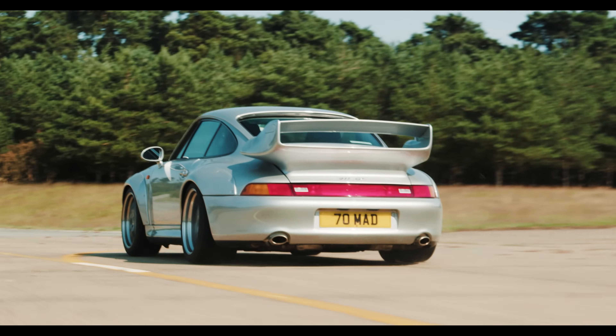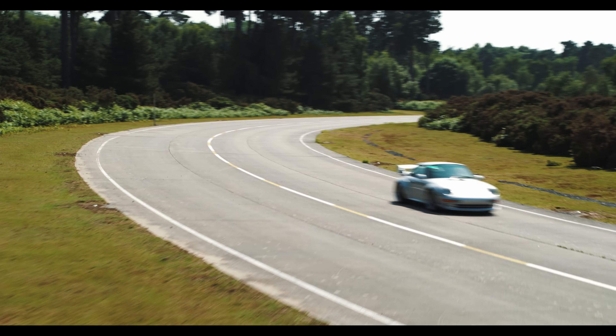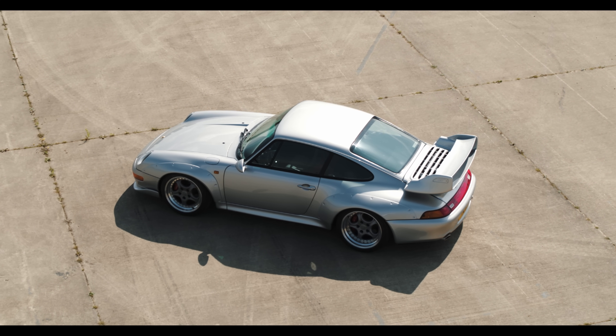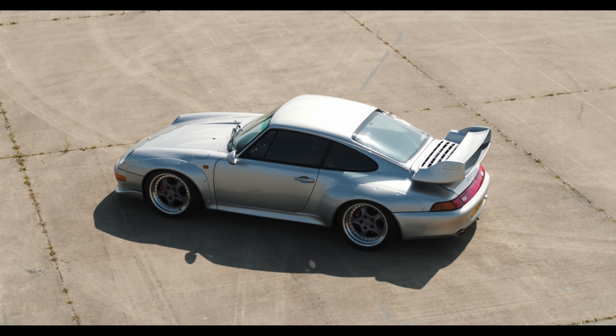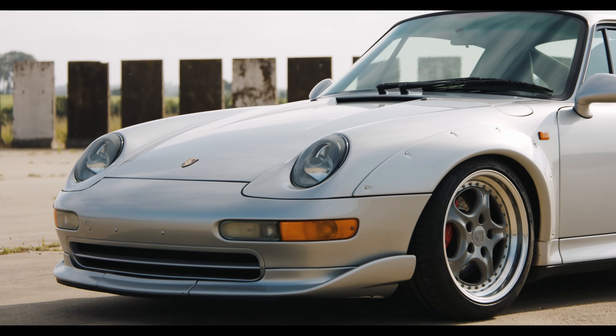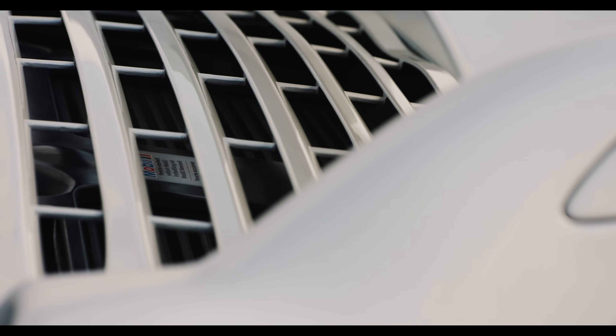This was the first Porsche to use the GT2 badge, and it remains by far the most special. A skunkworks project from the likes of Jürgen Barth and Roland Kussmaul, it's effectively a two-wheel drive 993 Turbo with massive arches riveted to each corner, but it drives quite differently, feeling far more like a 993 RS with massive power and torque.